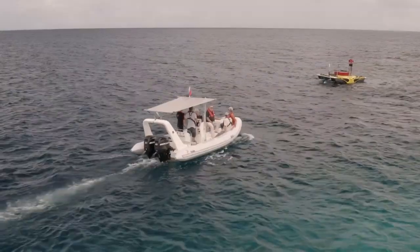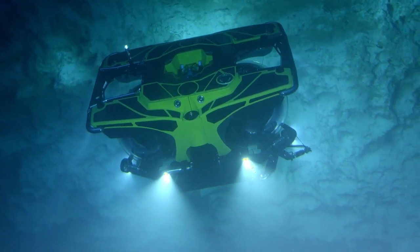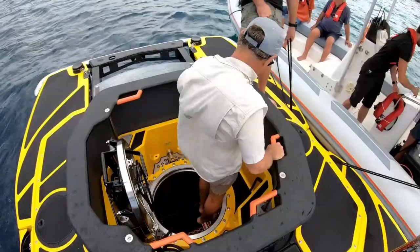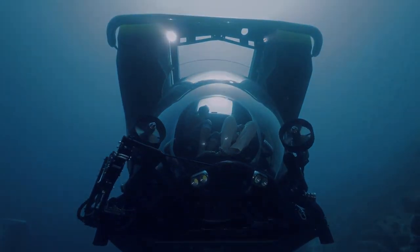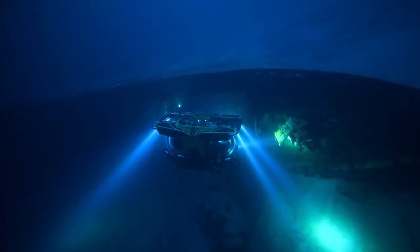With a capacity for up to 11 passengers, the Ubot Cruise Sub is aimed at high-end clients including private owners and tourism operators who wish to offer exclusive underwater adventures. Priced at several million dollars, it is positioned as a luxury vehicle for those seeking a one-of-a-kind experience.